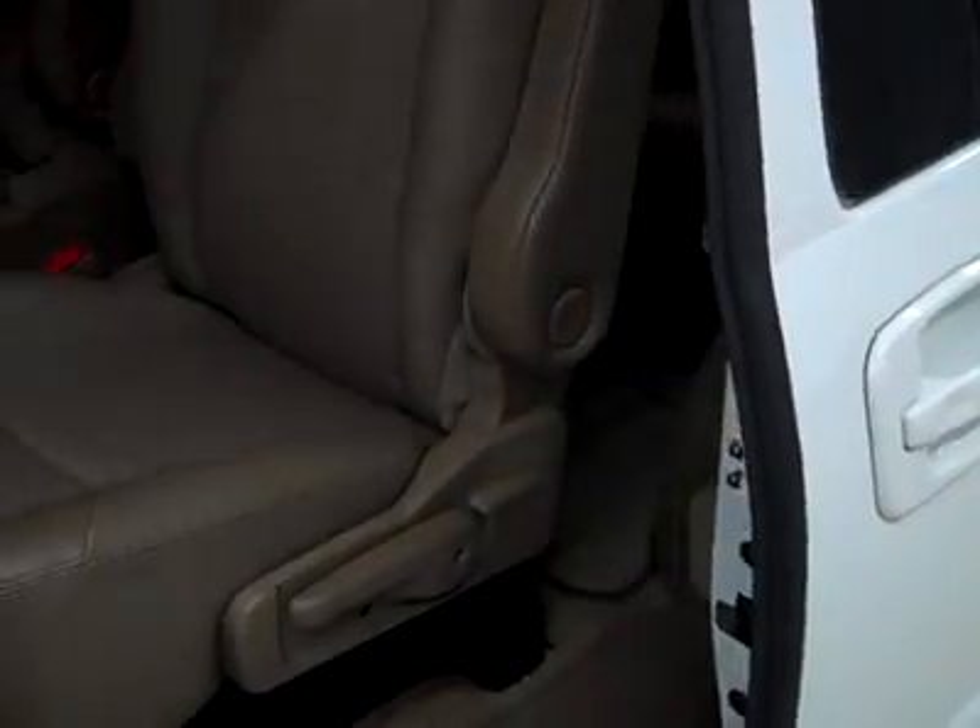There are power assist doors — you just open them part way and they take it the rest of the way. These seats are also in great shape, and you get a TV-DVD system back here too. Floors look good.